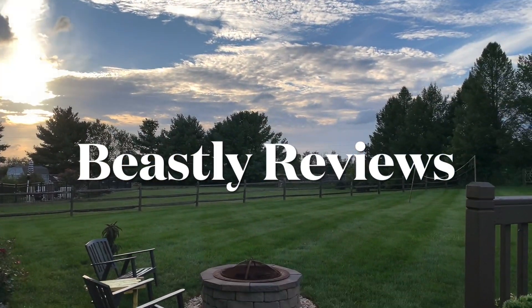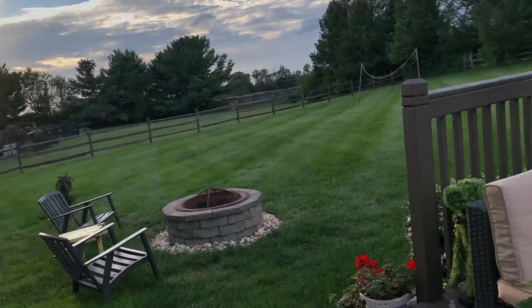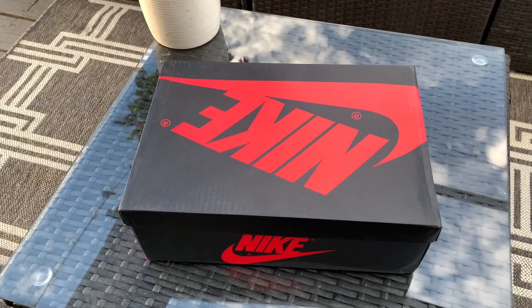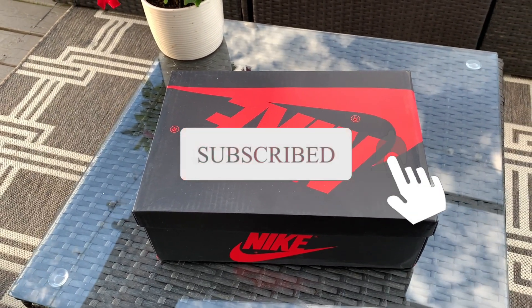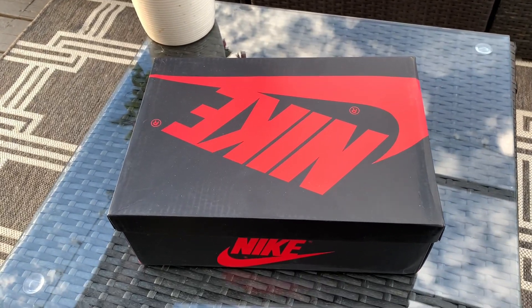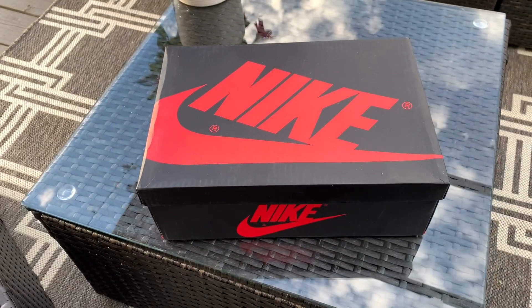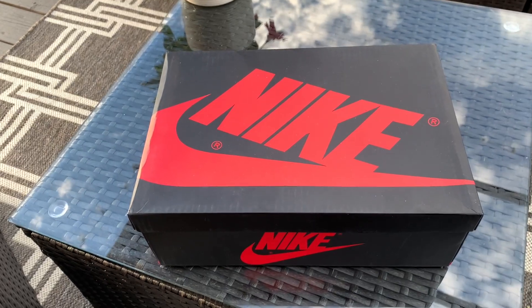It is a beautiful day out today, perfect time of day, sun is setting. We got some nice sneakers here to review. If you're new here, please go ahead and hit that subscribe button and that notification bell so you'll be notified every time I drop a new banger. We got ourselves another pair of Air Jordan Ones — that's what we specialize in on this channel. It's become my new favorite Jordan.